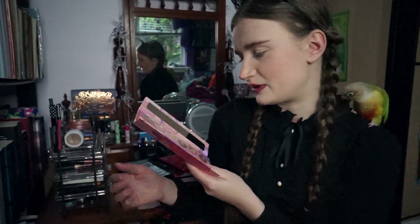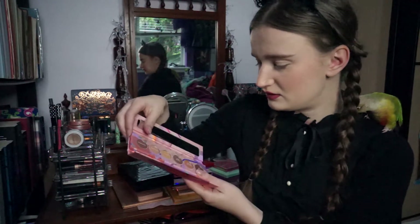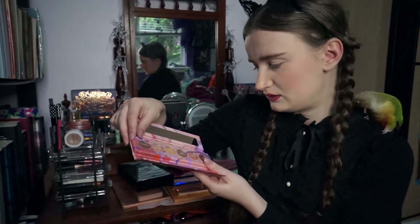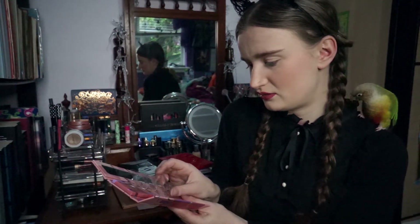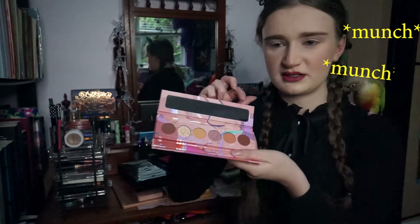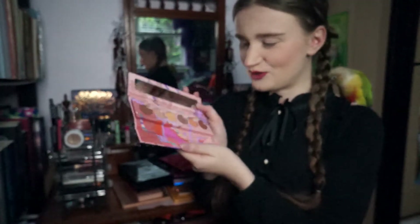Oh my god. That one — the Penthouse — looks stunning. It's like a yellowy kind of colour. It just stands out so much already. It's so beautiful. I feel like this mirror is not really all that useful, but it looks so pretty.